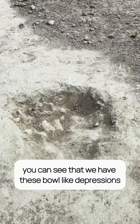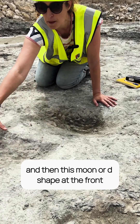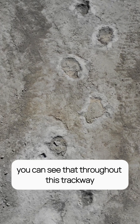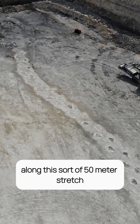Specifically here, you can see that we have these bowl-like depressions with this characteristic bowl at the back, and then this moon or D-shape at the front. And what's really nice is you can see throughout this trackway the hand and the foot impressions of the sauropod along this 50-metre stretch.